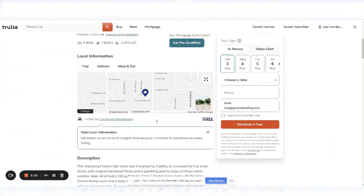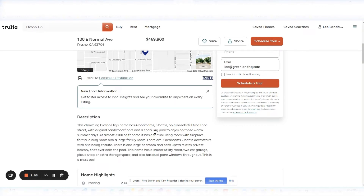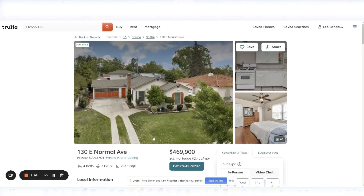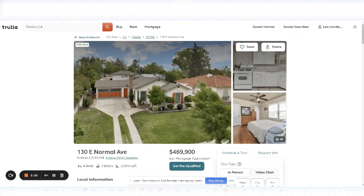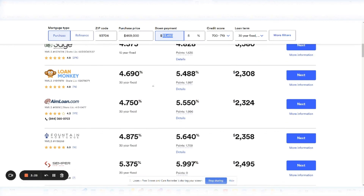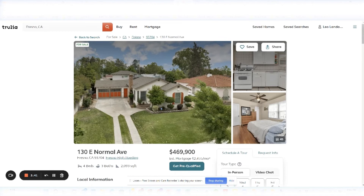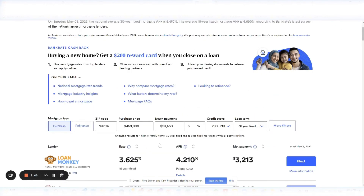First and foremost, you want to be able to do this legally. So this particular house on the market today, as of May 3rd, 2022, is a charming Fresno home — four bedrooms, three baths, on a wonderful tree-lined street, 2,100 square feet — it just hits all the marks we want. So next we're going to figure out what our rate is going to be and what our mortgage payment is going to be, principal and interest only. I don't really trust — and you shouldn't trust — the mortgage estimates on listing sites because they can be off. So let's go to bankrate.com to get an idea of what the interest rate is today. We're doing a purchase at this zip code with a purchase price of $469,000 and a 5% down payment. This is going to be an owner-occupied house hack — you're not buying it as an investment, you're actually going to move into it.